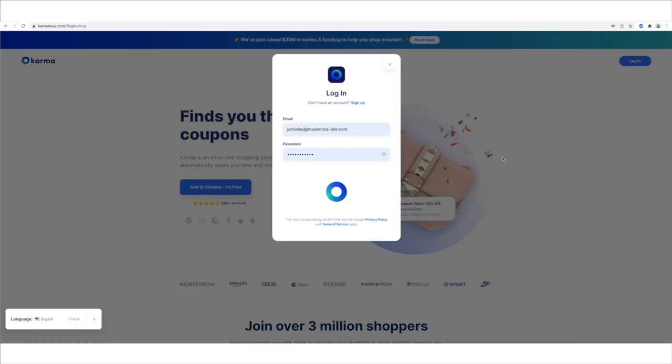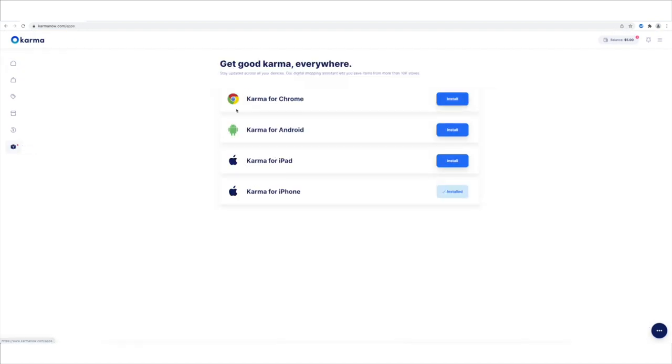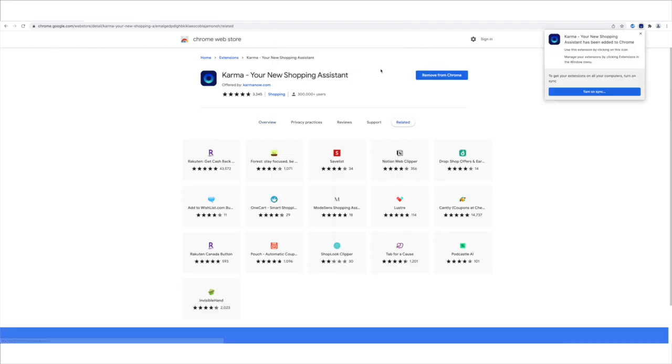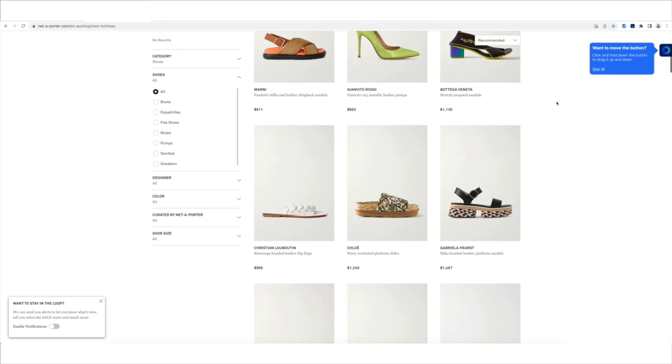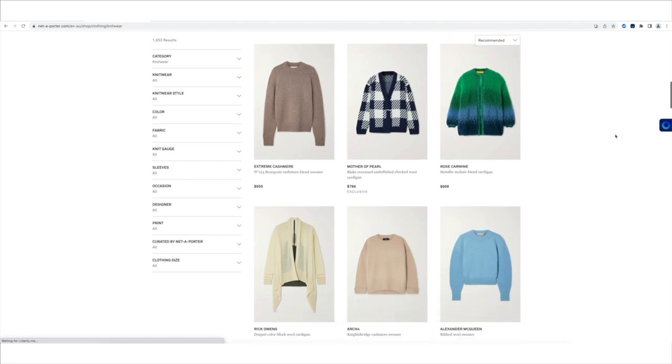It sends you push notifications to your email or on your phone if you've downloaded the app, which I highly recommend doing — that's another way I can save a bit of money. To install Karma, head over to the Karma website, sign up, download the free Chrome extension, and install it to your browser. The first thing you'll notice once it's installed is that there is a blue button on the right-hand side of your browser, which you can drag up and down. This will appear on any website where you can use the Karma tool, which covers most of the stores I shop at, so I've got everything on my wishlist all in one place.